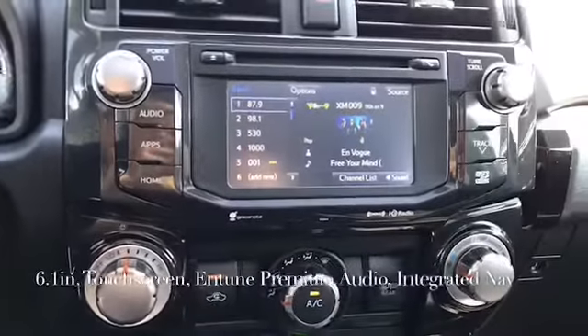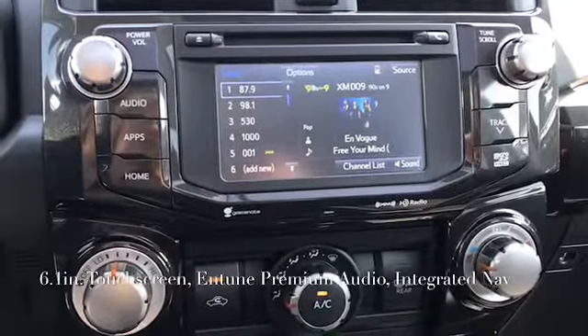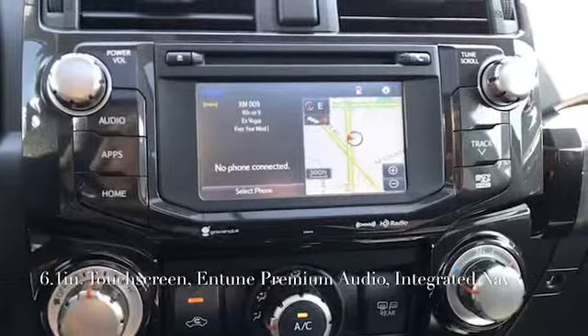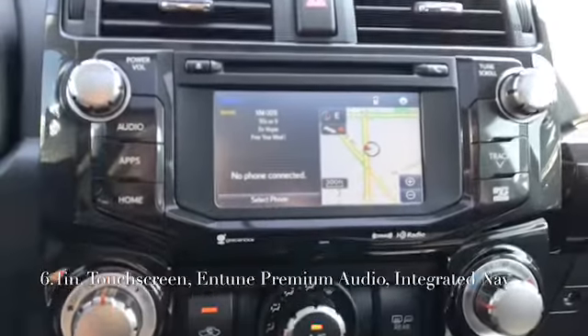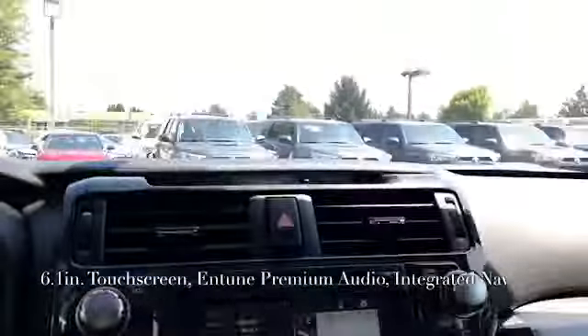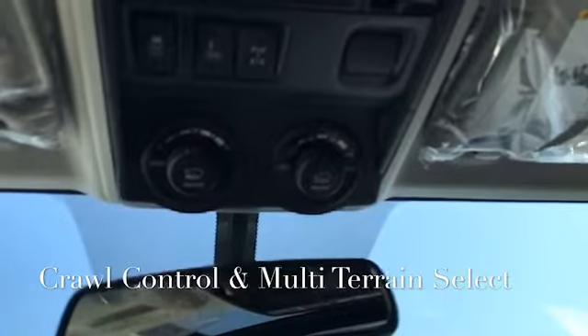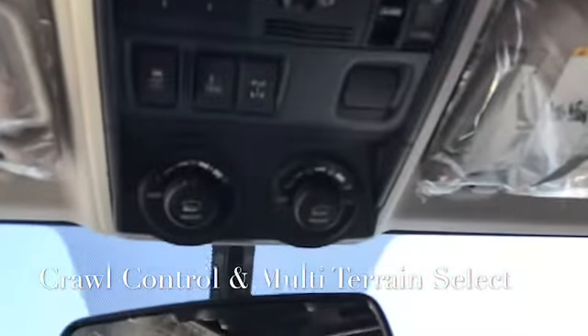We have a 6.1-inch screen with the premium Entune audio system. It has integrated navigation, XM radio with a free three-month trial. Up here, we have our crawl control and then our multi-terrain select as well.